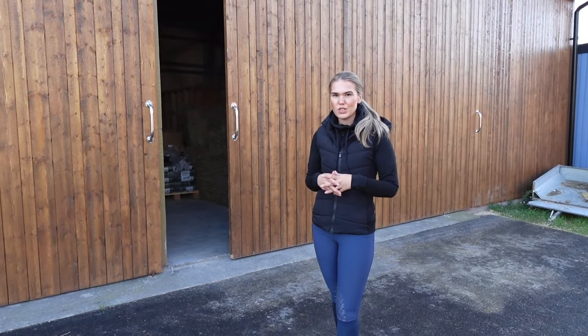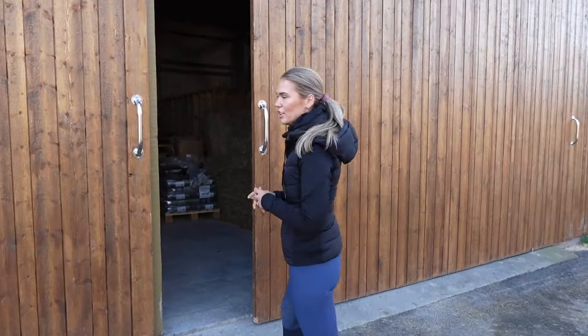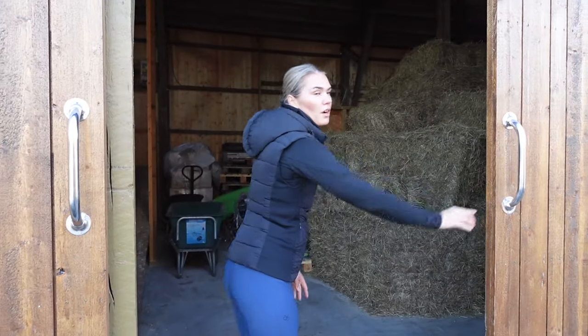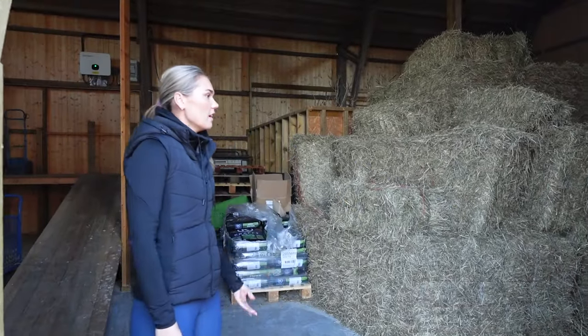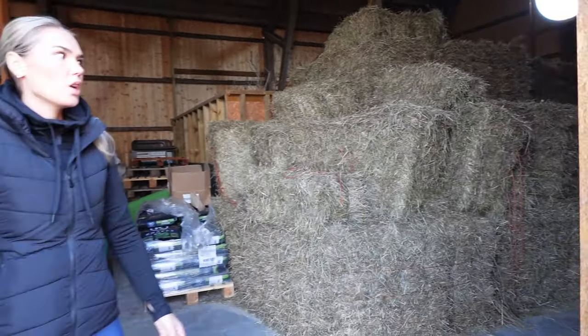Now that you've seen inside the stable, I'm going to show you more of our outdoor facilities. If we go in here, we have the barn. Here we have all of the hay, hay silage, and the craft for the horses. We also like to keep it really clean in here.